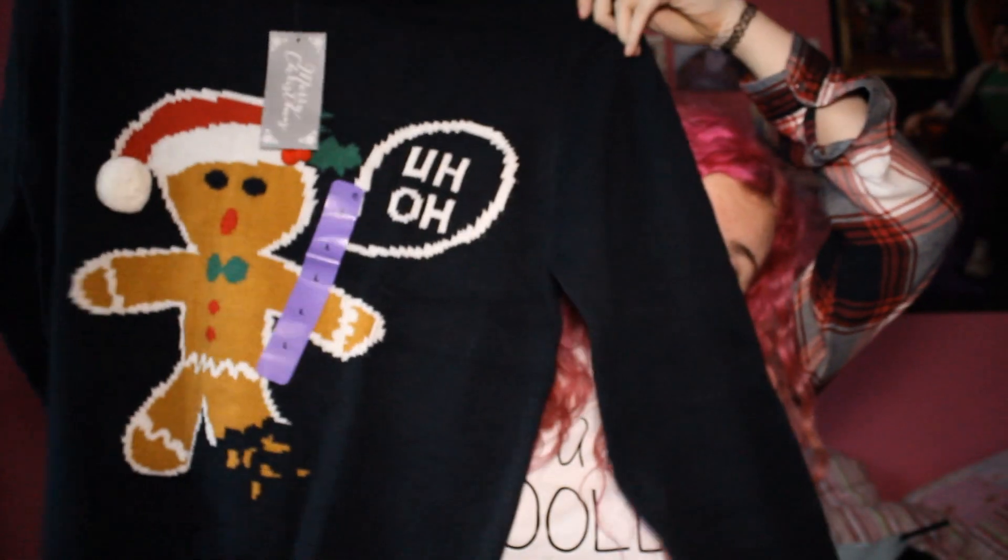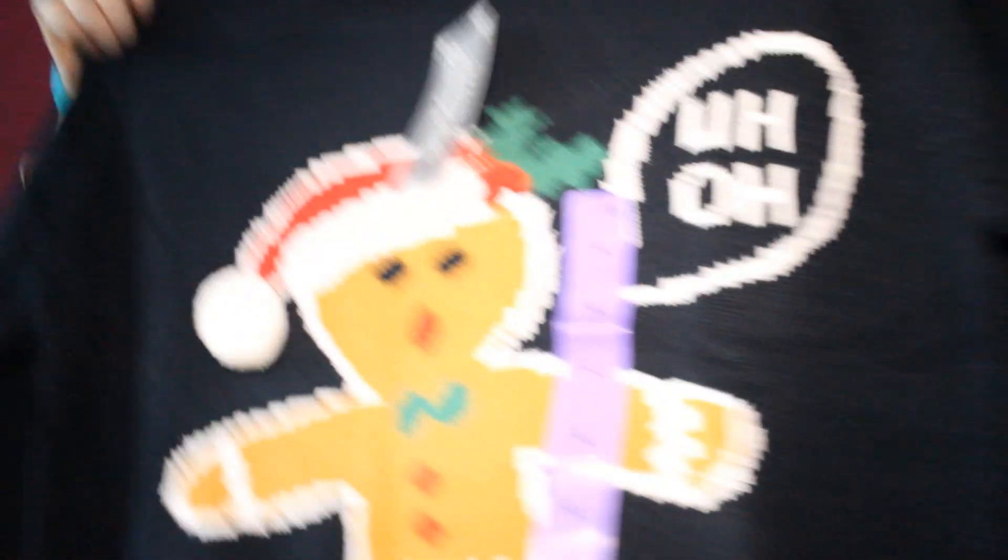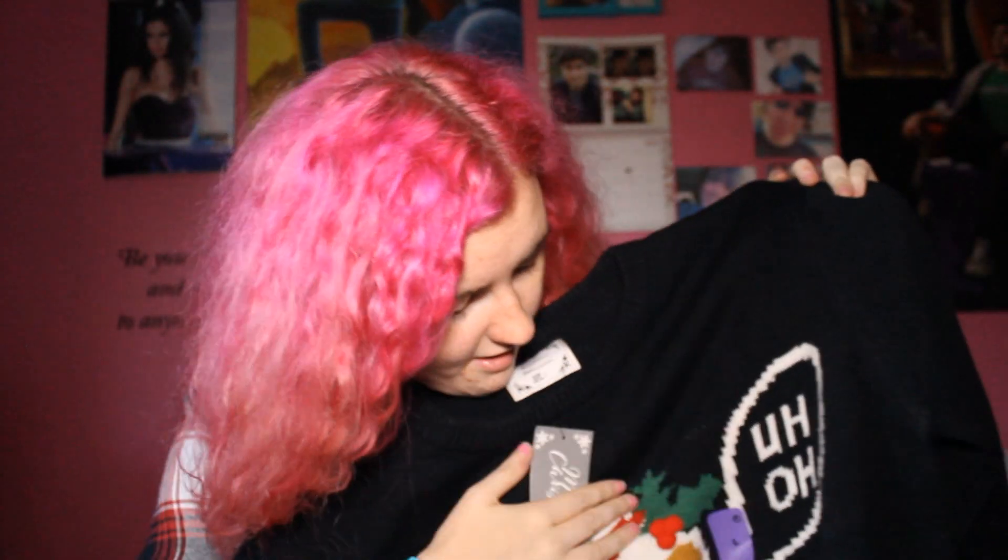They have Christmas stuff there already and I don't really want too many Christmas jackets because to be fair you can only wear them at Christmas time. But I can't help it because it's a gingerbread man and it's so cute - he says 'uh oh' because his leg's broken. It's just so cute. I got it in a large because I like them big. First Christmas purchase!